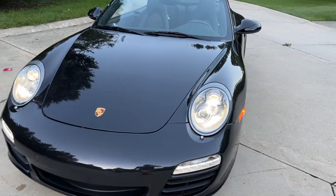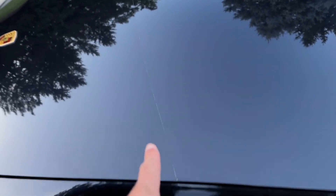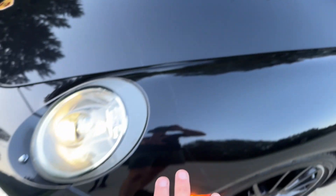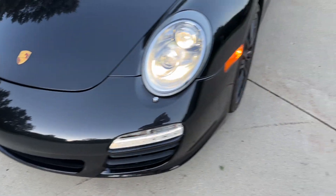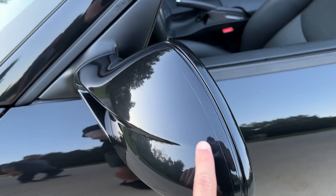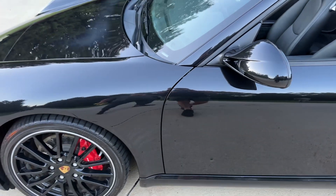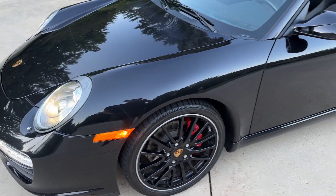Just starting at the front of the vehicle, we do have paint protection film on the car. You can see sort of this line right here. We've got it on the front fenders, front portion of the hood, and the front bumper, as well as the mirror caps. The car's finished in basalt black, which is definitely a rarer color compared to the normal black finish.